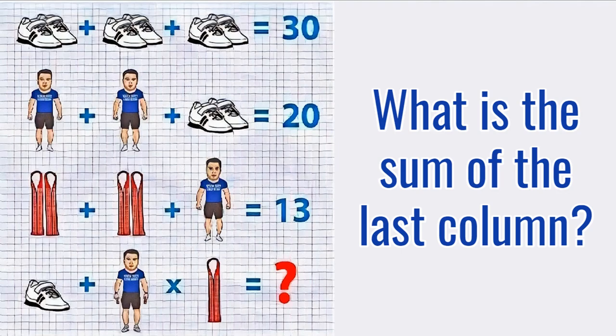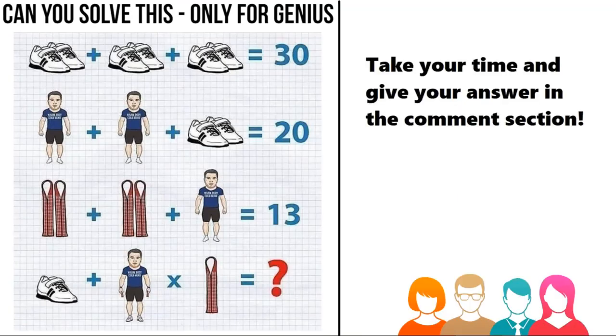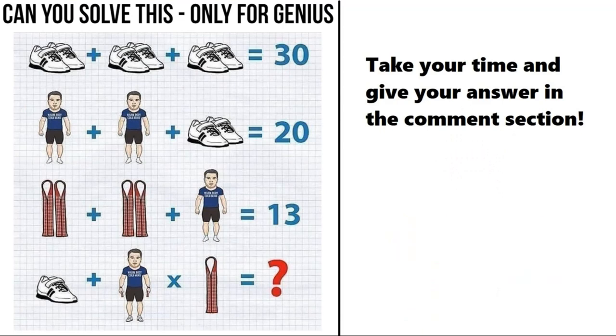What is the sum of the last column? Take your time and give your answer in the comment section. After that, I will tell you the correct solution of this puzzle.